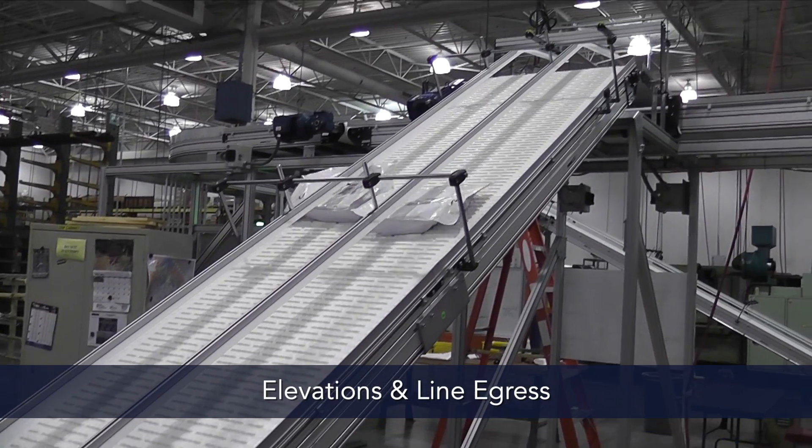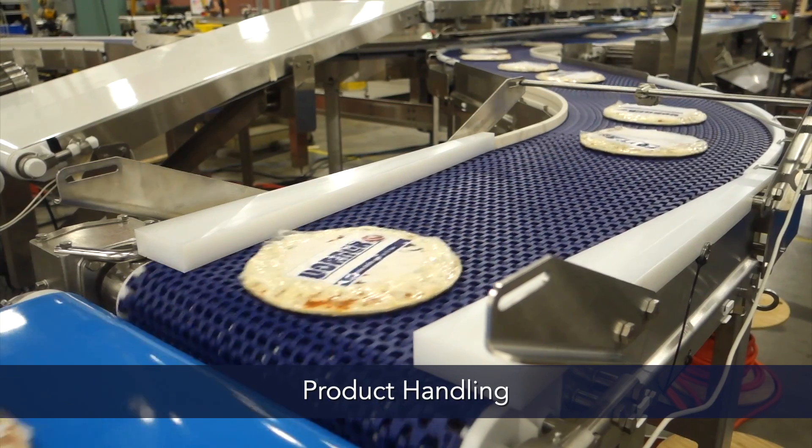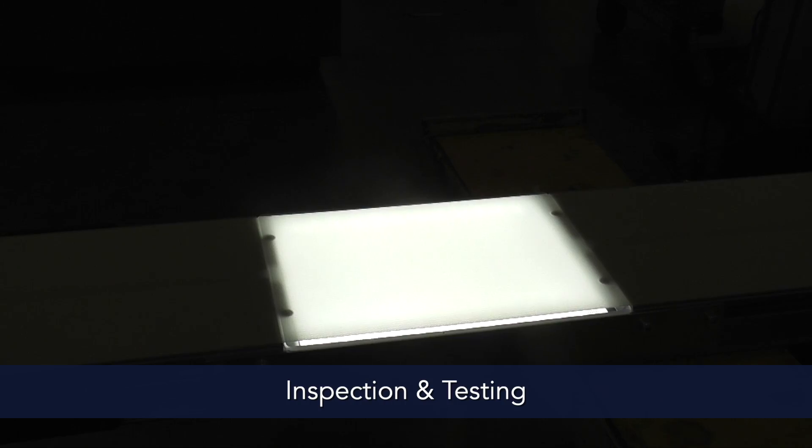Additional applications include elevations and line egress, product handling, inspection and testing, and accumulation.